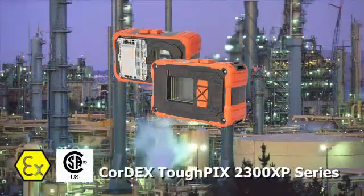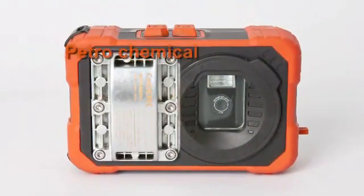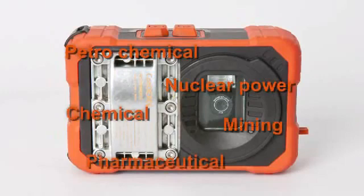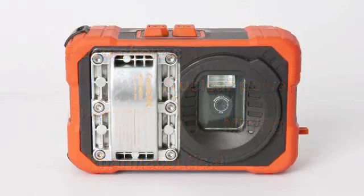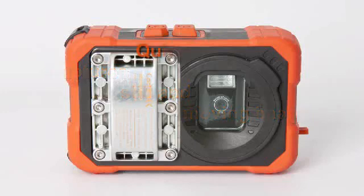Introducing the Cordex TuffPix 2300XP Series of Explosion-Proof Digital Cameras. Whether your hazardous workplace is in oil, gas, petrochemical, nuclear power, chemical mining, pharmaceutical, or other challenging environments, the TuffPix 2300XP Series Digital Cameras capture still and moving images for your equipment and processes in explosive areas quickly, easily, and safely.